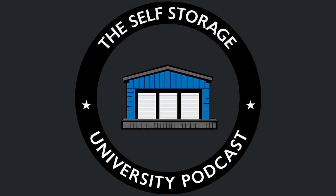Thank you for listening to the Self Storage University Podcast. Be sure to visit us at ssupodcast.com, where you can learn the correct way to identify, evaluate, negotiate, perform due diligence on, renegotiate, finance, turn around, and operate self-storage facilities.